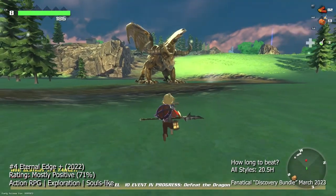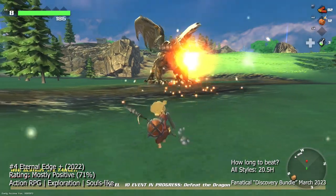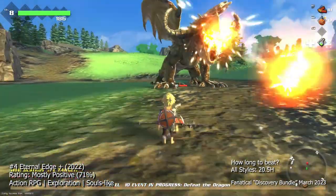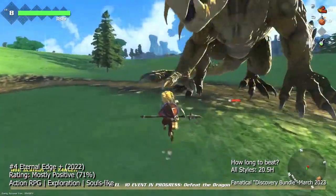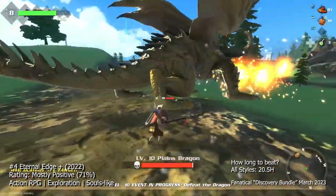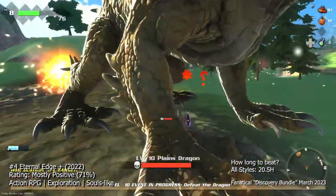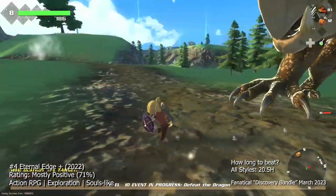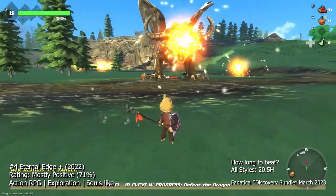At number four we have Eternal Edge Plus, an action adventure game that combines exploration, puzzle solving, and combat. You play as a hero who wakes up in a strange world and sets out on a quest to find out who they are and why they're there. The game's world is large and open, filled with diverse environments to explore and secrets to discover. As you explore the world, you will gain experience points and level up, allowing you to learn new abilities and upgrade your equipment. The game has a variety of weapons and spells to choose from, and you can mix and match them to suit your playstyle.